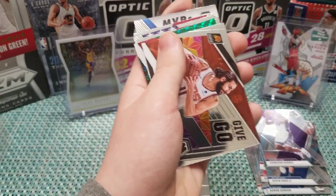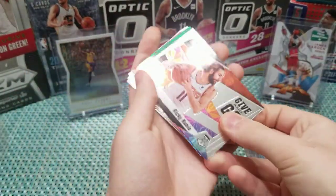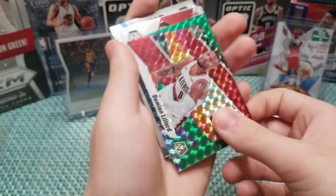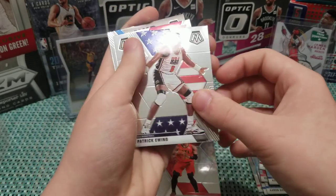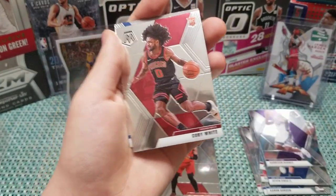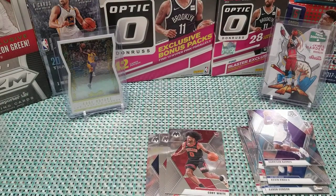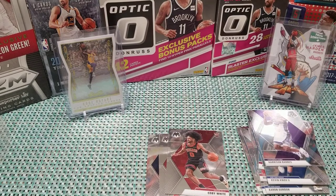Dwight Howard orange prism, Derrick White orange prism, Andrew Wiggins orange prism, and Rashawn Holmes — so no rookies, kind of sucks. We were hoping to hit some. I've heard these hanger boxes are either hot or not on the orange. Ricky Rubio Give and Go, that's a pretty card. Damian Lillard — that's a green Give and Go, that's cool, really like Damian Lillard. And Bruno Fernando rookie, Patrick Ewing Team USA, then Coby White — kills me — and then a Stephen Curry MVP. Yeah, the hanger box kind of a miss.